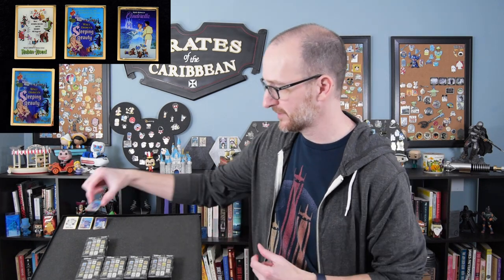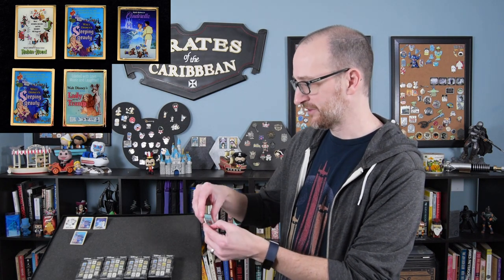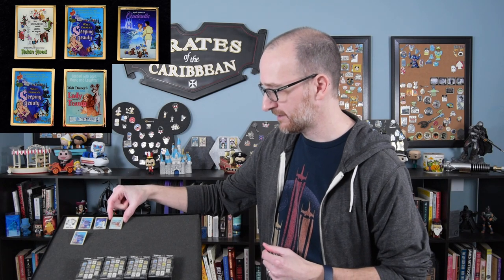Pin four is another Sleeping Beauty, so we'll put that one right down there. Pin five — which ones am I looking for again? Peter Pan, Jungle Book. Let's see if we can get those. Pin five is Lady and the Tramp. Oh, that's a cool one too. These are like the really classic movie posters — possibly the original design movie posters.